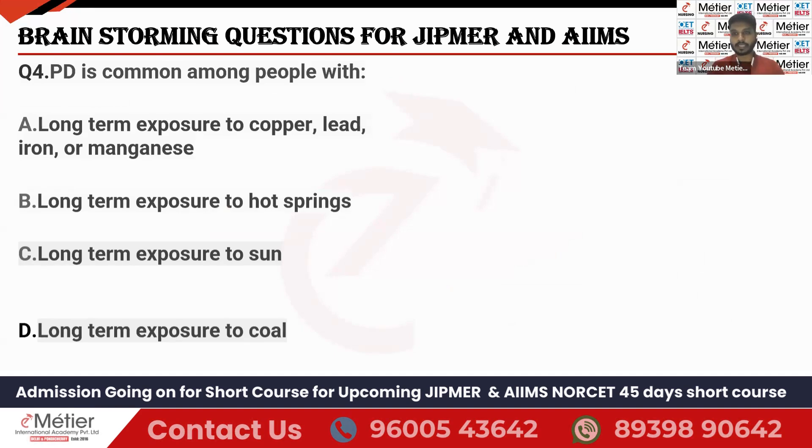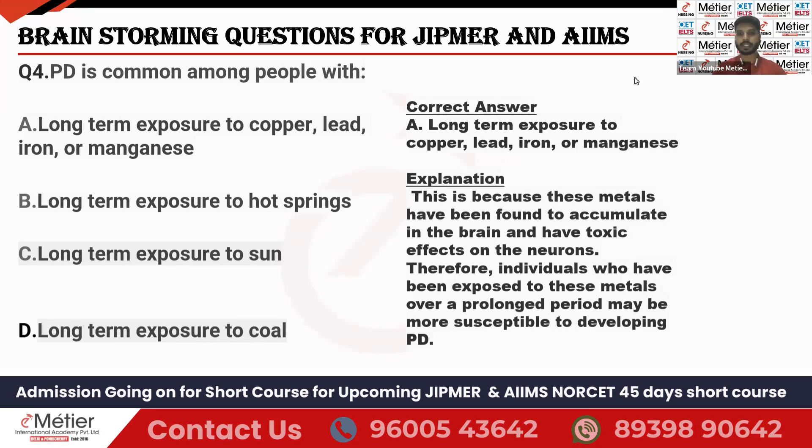Question four: Parkinson's disease is common among which people? Options: long-term exposure to metals — copper, lead, iron, or manganese; long-term exposure to hot springs; long-term exposure to the sun; or long-term exposure to cold. The answer is long-term exposure to metals such as copper, lead, iron, and manganese. When a person is continuously exposed to these metals, they accumulate in the brain, which leads to Parkinson's disease. Option A is the correct answer.